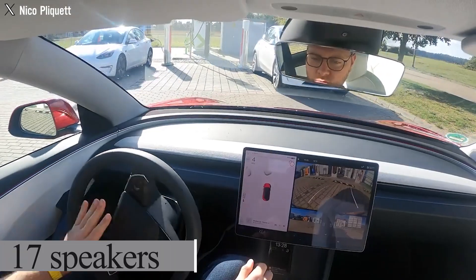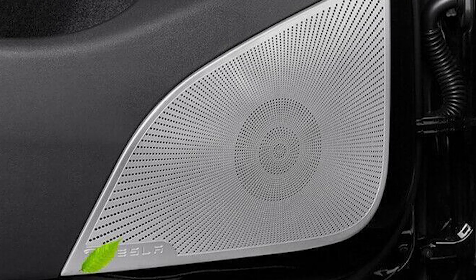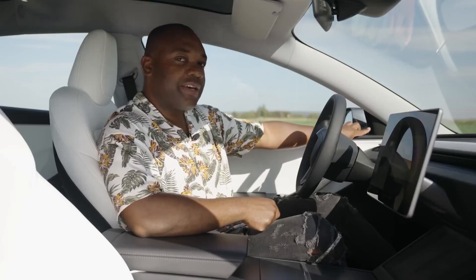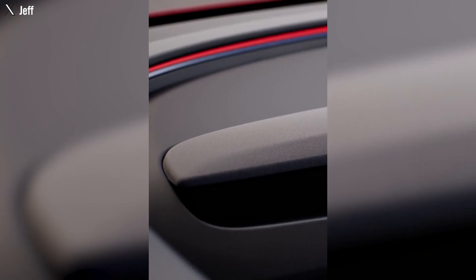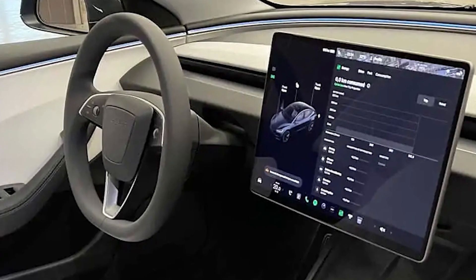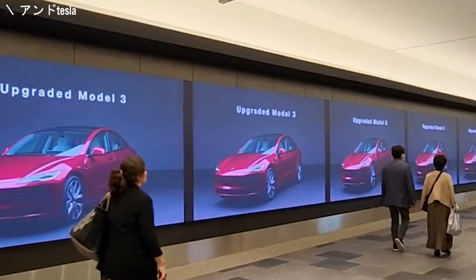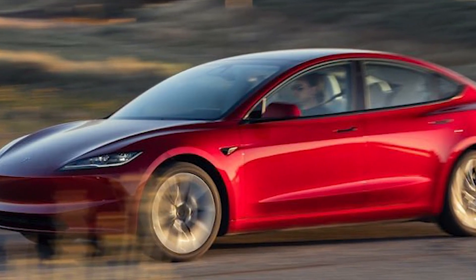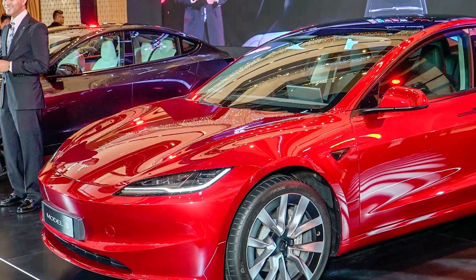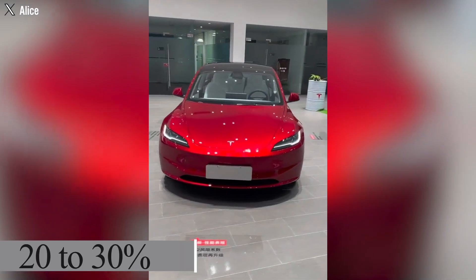The 2024 Tesla Model 3 has gone from 14 speakers to an impressive 17, incorporating an additional subwoofer and a second amplifier. These speakers are thoughtfully arranged throughout the cabin, primarily concentrated up front, discreetly nestled beneath the headliner and dashboard. The Model 3 Highland also introduces an extra microphone, totaling two, to ensure clearer phone conversations for front passengers. Additionally, Tesla has extended soundproofing to the rear windows and added noise-reducing materials, asserting that the noise level inside the car has been reduced by 20 to 30 percent compared to the previous version.